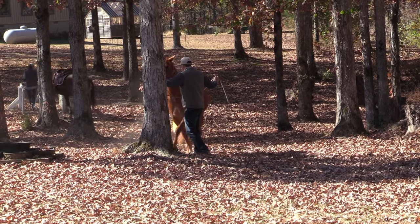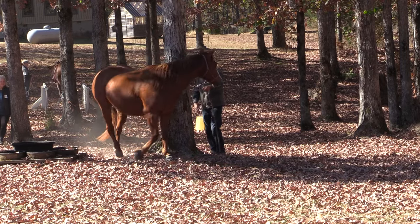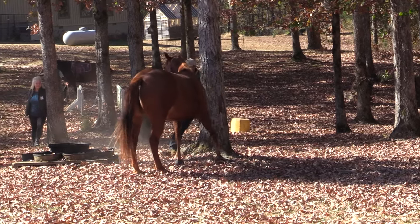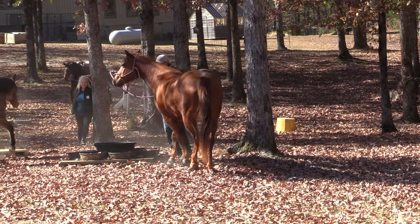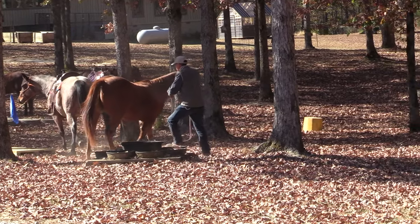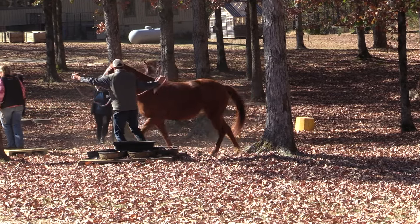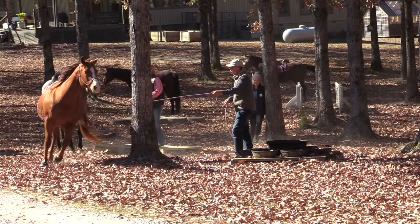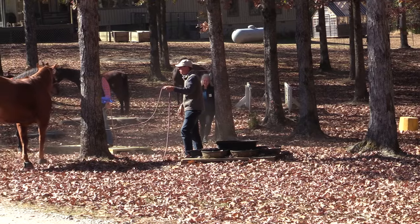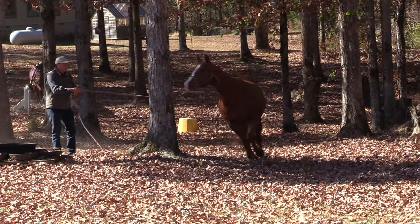We've already practiced this in the arena with the barrels. So what if I could send her through and move the hindquarters? I'll step over here, send her between the tree and the obstacle, move the hindquarters, move the forehand through. Maybe a little more life — everyone gets worried, but they're okay. This is going to teach them how to tie. This is going to teach them how to untangle themselves.